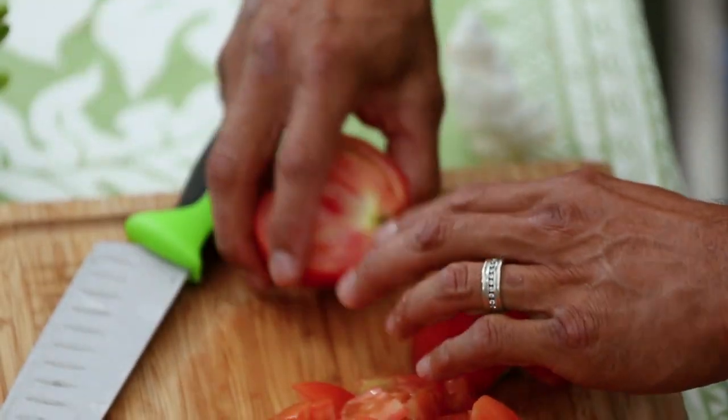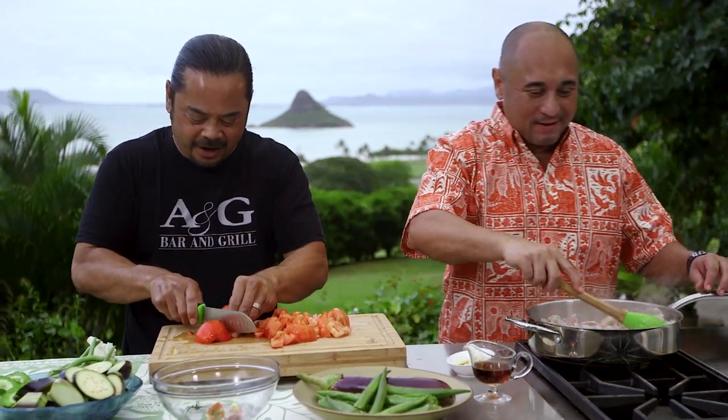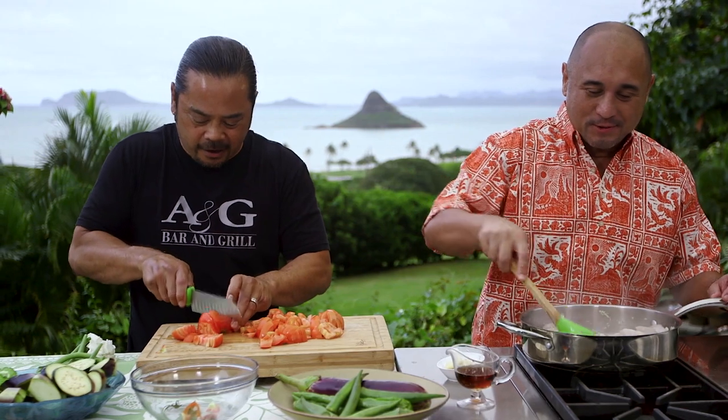How many brothers and sisters do you have, Alex? I've got eight brothers and two sisters, and they were all boxers, by the way. Alex is the oldest. When we come back, we're going to finish up this chicken pinakbet. Alex Pellin hanging out with us right here on Cooking Hawaiian Style, presented by Kualoa Ranch.